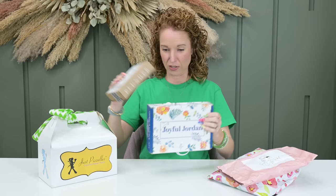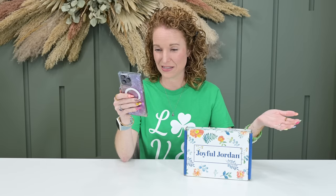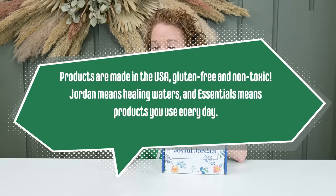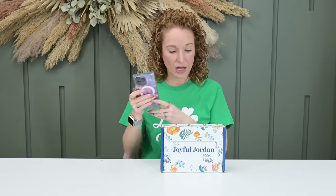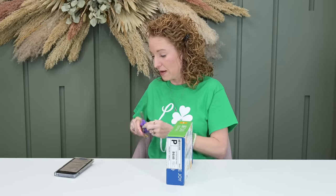I have no particular order, so let's go with Joyful Jordan's box because I'm the most interested in what's inside. Looking at the Joyful Jordan website, this is a one-time box or a monthly subscription — you can choose. It's $29 with free shipping in the U.S. To get the latest offer, just go to the URL down in my description. These are products made in the USA. They're gluten-free and non-toxic. Jordan means healing waters and essentials means products you can use every day, so this is Joyful Jordan's Essentials box. I love that it is a subscription or a one-time. Some of you like to order just one time, check it out, and then when you fall in love, sign up for the subscription — and she is set up for this.